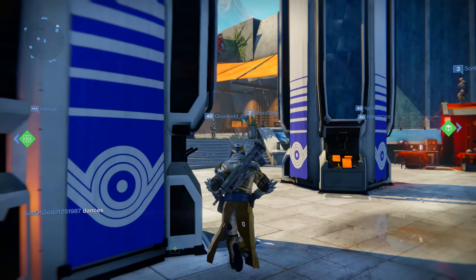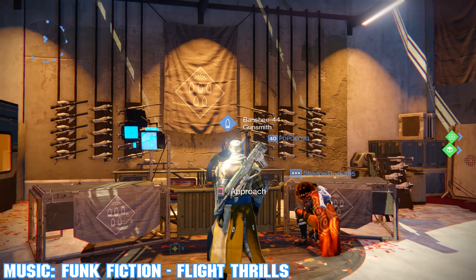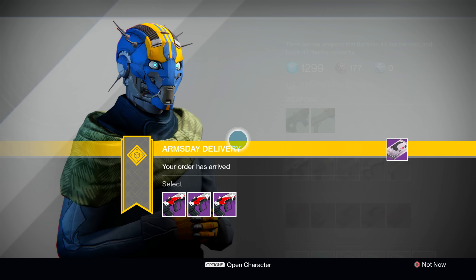Hey what's up Guardians, TBL here and we're back bringing you some Destiny Taken King action. It is Wednesday, which of course means it is Arms Day at the Gunsmith and he's got some brand new weapons for us to check out. I hope you Guardians placed your orders because he's got at least one very good weapon.